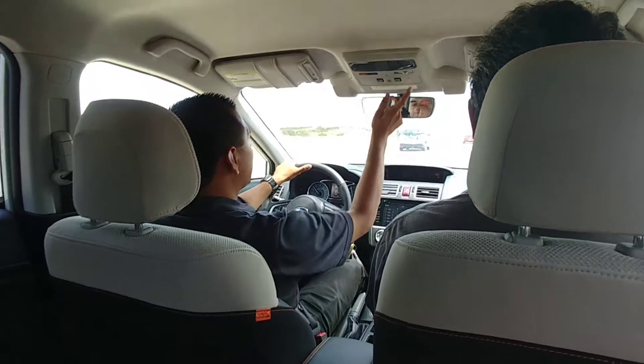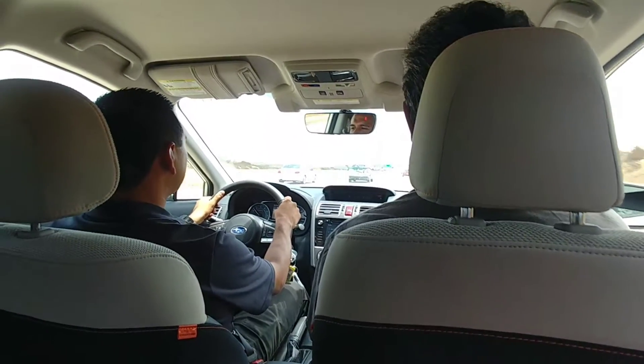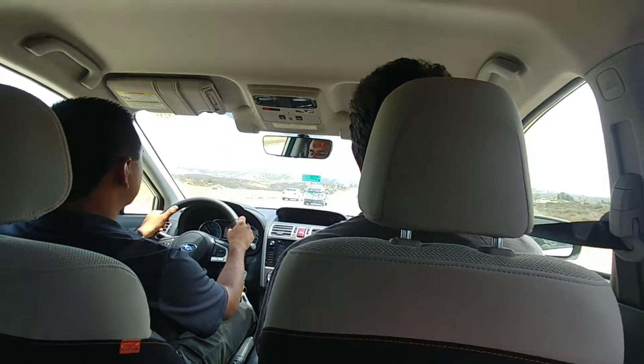I'd recommend turning off the cameras if you were ever getting towed — obviously you wouldn't want the brakes to be applied while it was getting towed. And if you ever go up to the snow, you also have the heated side mirrors.